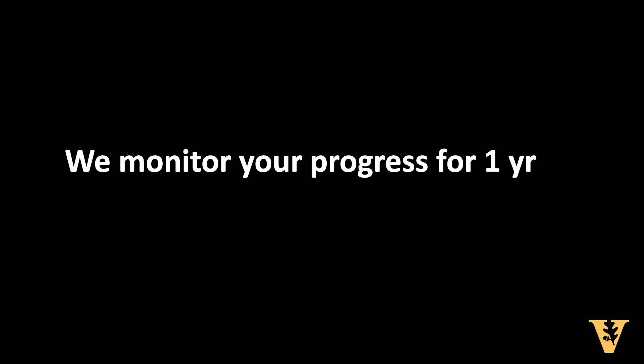And with your consent, we'll monitor your progress over the course of a year as we do research to identify which factors of PRP are associated with the best improvements in pain and function.